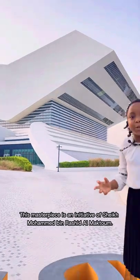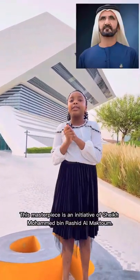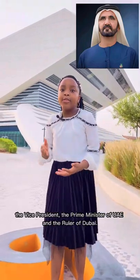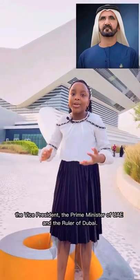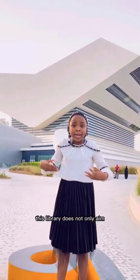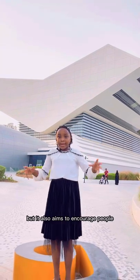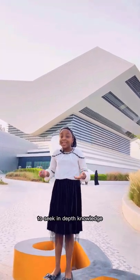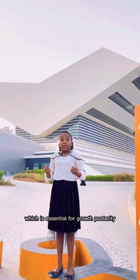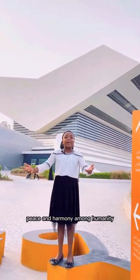This masterpiece is an initiative of Sheikh Mohammed bin Rashid Al Maktoum, the Vice President, the Prime Minister and Ruler of Dubai. This library does not only aim to preserve history through books, but it also aims to encourage people to seek in-depth knowledge, which is essential for growth, posterity, peace and harmony among humanity.